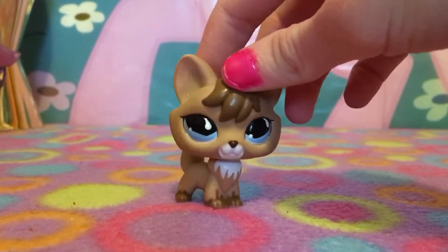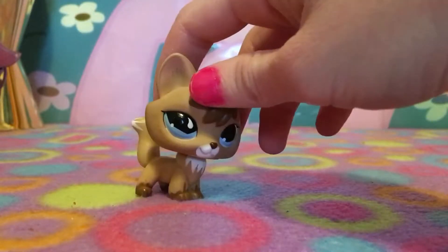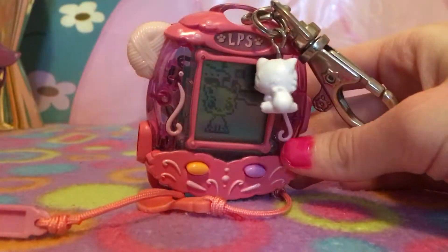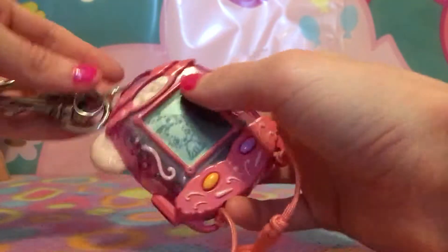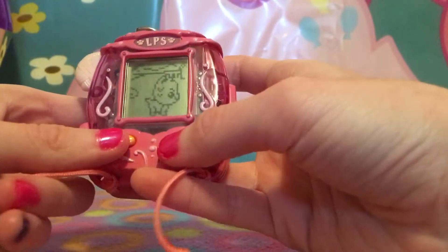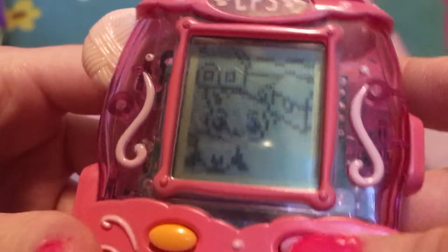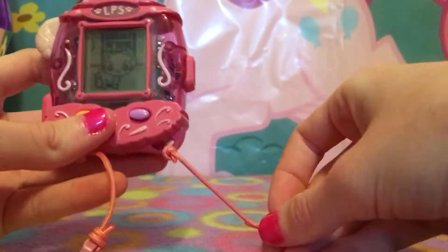The last thing in that lot is something pretty nostalgic — I haven't had one since I was about seven years old. It's the Tamagotchi! I'm freaking out. I had the pig version but this one is the Persian. I forgot how to use this. The sound is really bad though — it sounds broken. Listen — yeah, the sound is bad. I wonder if I can replace the batteries.